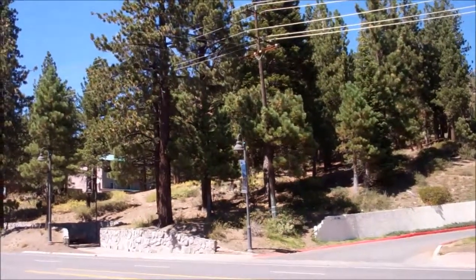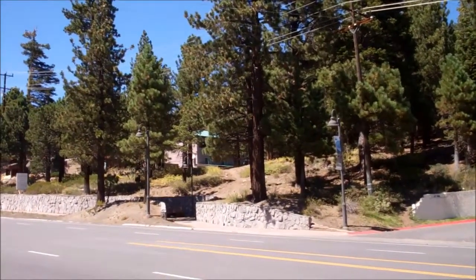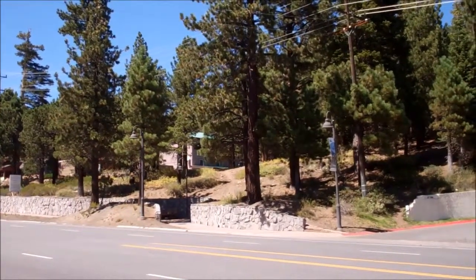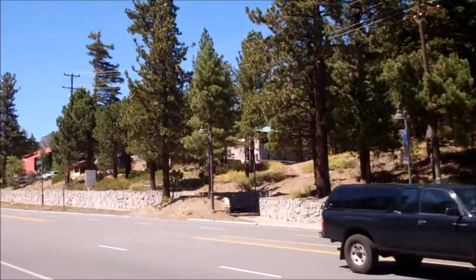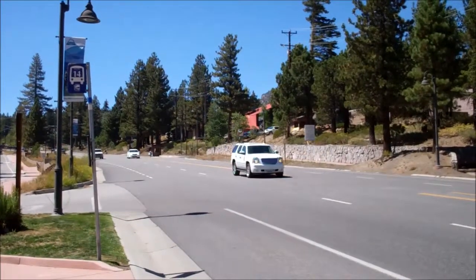This property is 3480 Main Street. This is a 2.34 acre parcel, zoned commercial lodging, right here on Main Street in Mammoth Lakes, California. Also Highway 203.